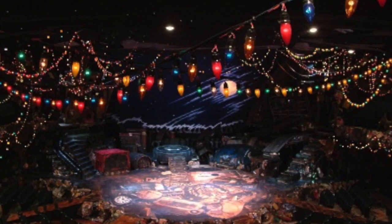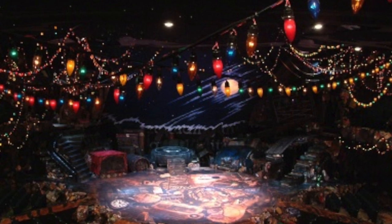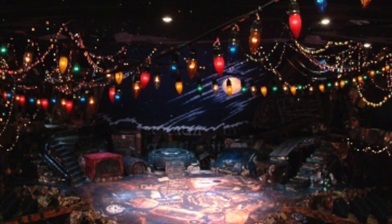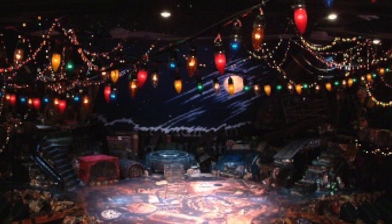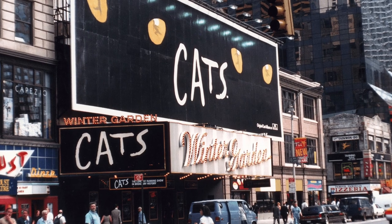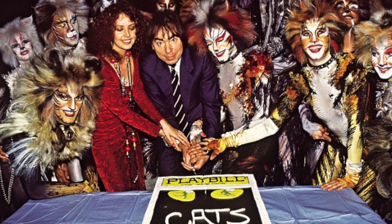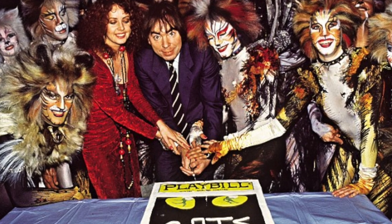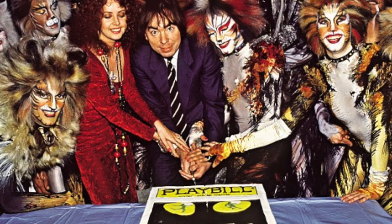In summer of 1982, after Othello ended its run, the Shuberts gave the Winter Garden yet another renovation, both inside and out. During this renovation, it gained its famous billboard marquee, and the inside was completely overhauled to give it a junkyard appearance — for good reason. On October 7th, 1982, Cats opened on Broadway. It ran for almost 18 years, up until September 10th, 2000, and became the longest-running show in Broadway history, holding that record until 2007 when Phantom of the Opera broke it.